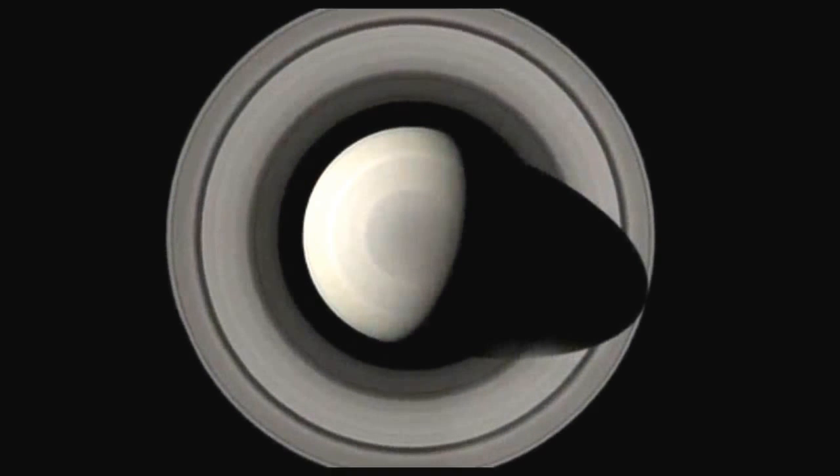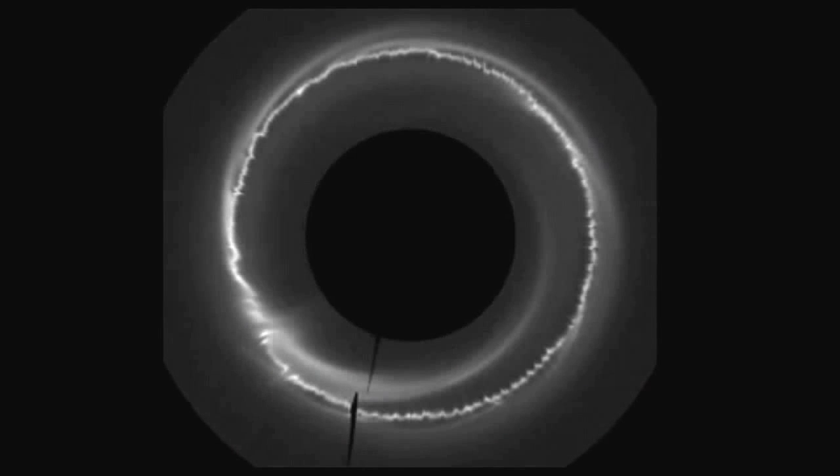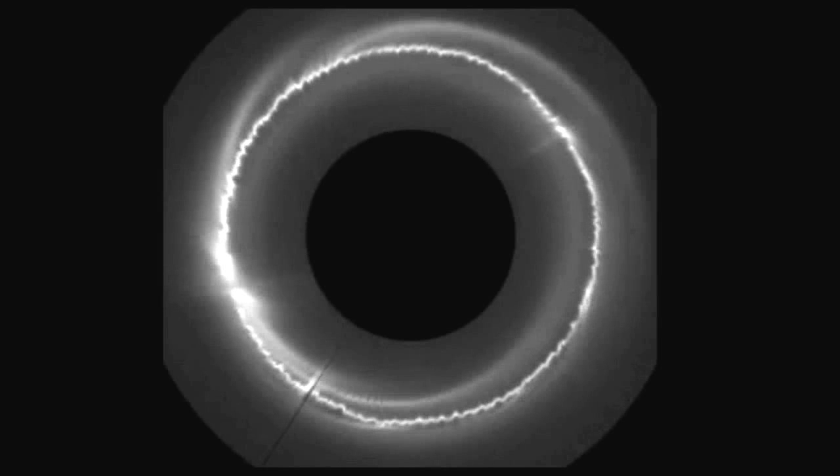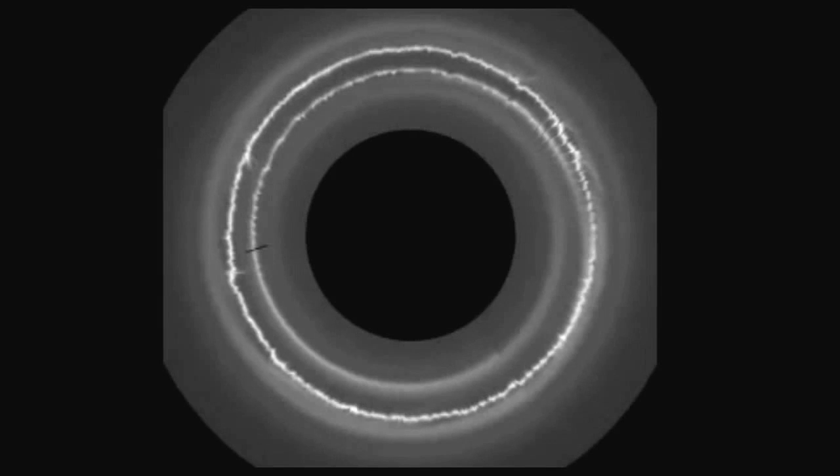Essentially, we're taking our images of the F-ring, removing the planet and exaggerating the radial scale. Thanks to Cassini, we can study all this activity on the F-ring over time. Even during the time that Cassini's been at Saturn, the F-ring keeps changing. It's the only thing you can rely on in the F-ring — every time you look at it, it can be different.